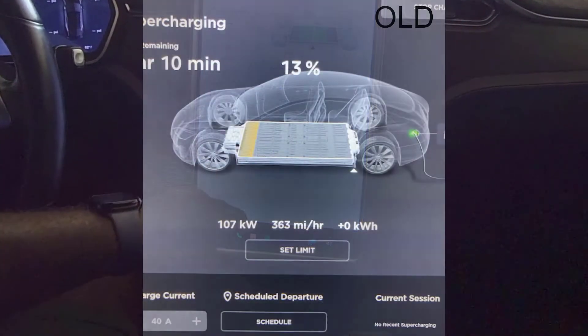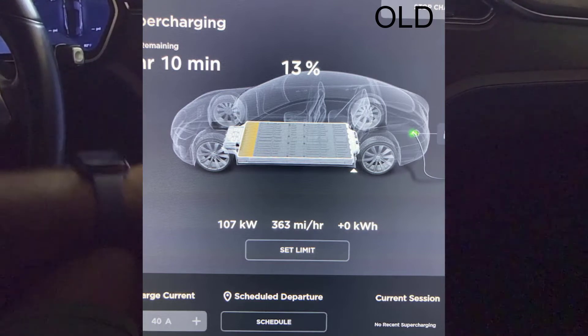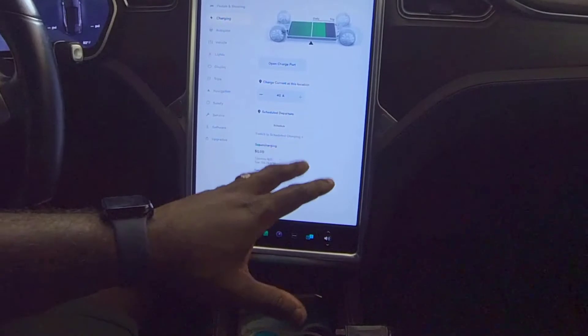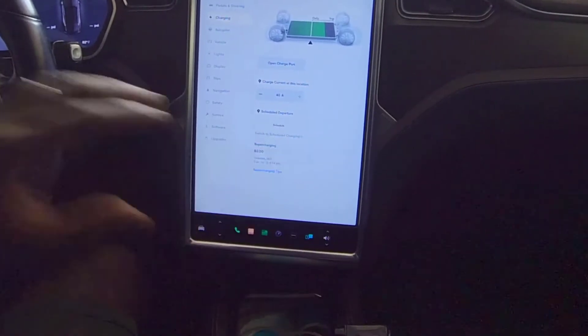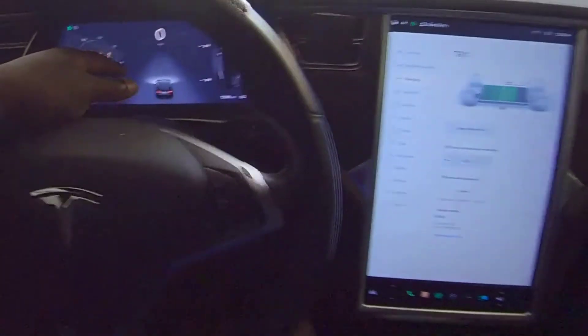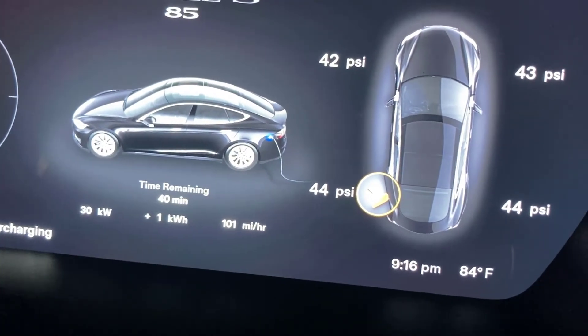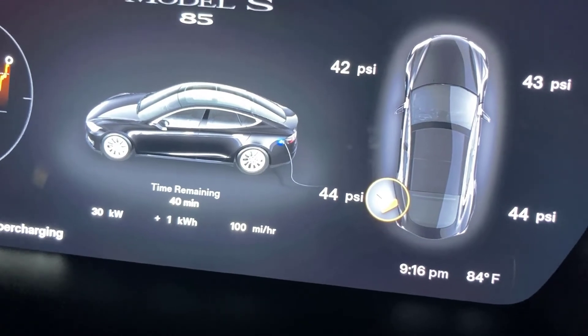The charging screen no longer shows the charging statistics while it's actively charging. In the past there was an individual charging screen that told you how many kilowatts you're pulling and so on, but all of that information is now on the dash, which is cool.